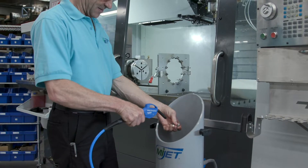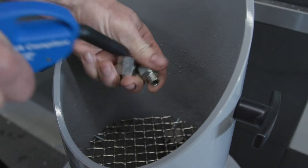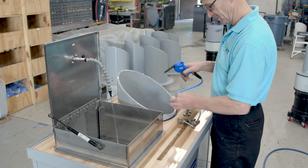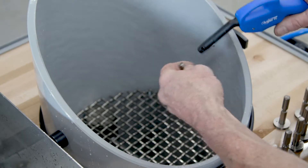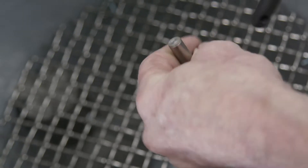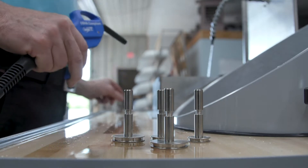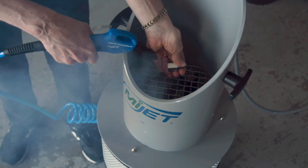The MyJet cleans parts off and at the same time creates suction to capture debris and mist. The result is clean parts and a cleaner shop with better air quality. When the air nozzle handle is triggered, compressed air is directed through the air nozzle and through an air motor at the same time. The air motor turns a fan which creates suction. The mist and debris are vacuumed into the container below, so nothing is spread throughout the shop.